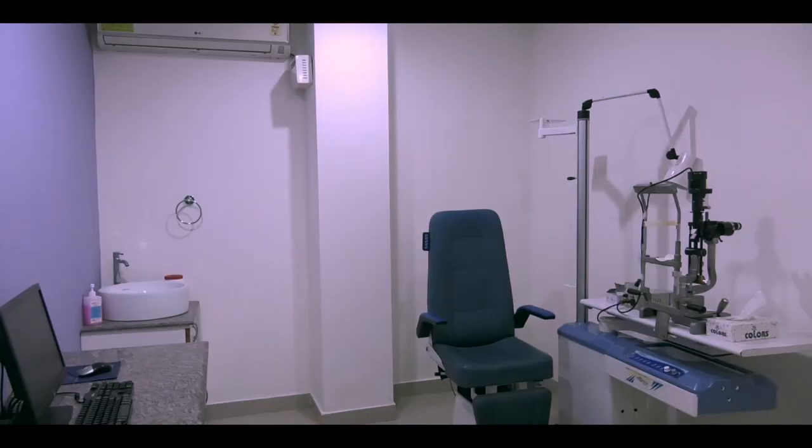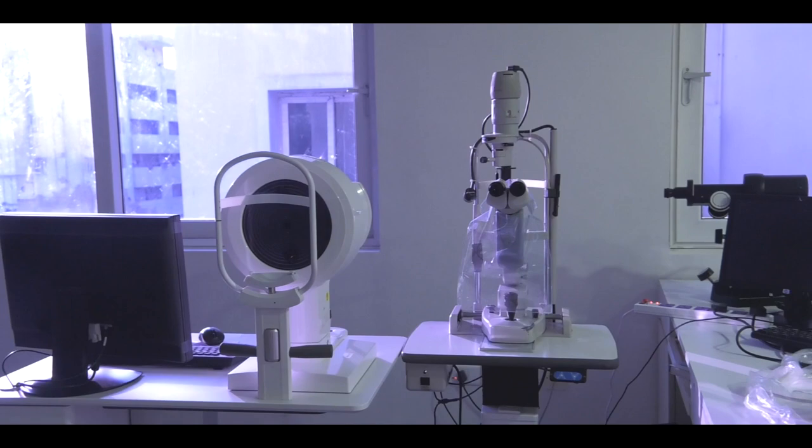Now we are on the second floor. The second floor has four examination rooms and a state of the art diagnostic facility.